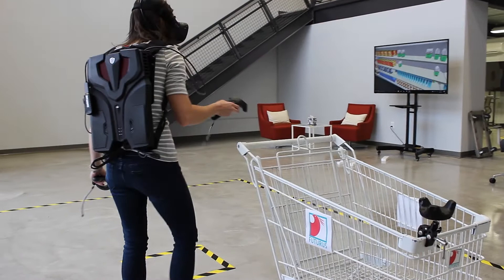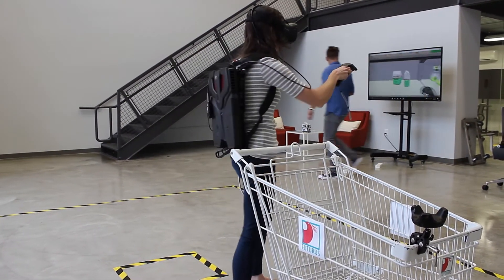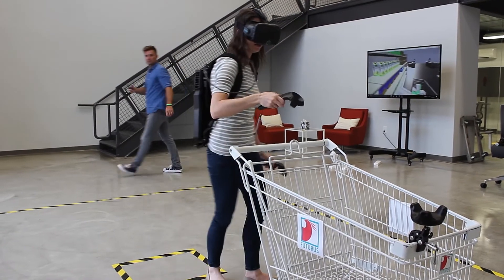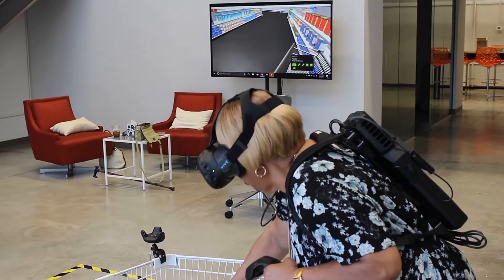We're working on an experiential inventory planning and testing software. We are working to create retail locations with virtual reality environments so that we can actually test how things are placed on the shelves, what items' packaging reacts better with customers — kind of doing focus groups but in a new and virtual way through using the Vive technology.